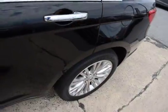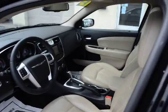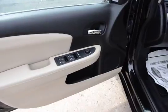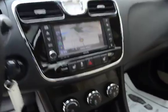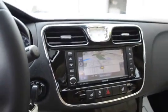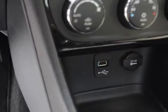Here we have the sunroof, and the nice 18-inch alloys. Tan leather interior with the black contrasting carpet. Bluetooth on the steering wheel, heated seat controls right there, factory navigation, and a USB input down there.